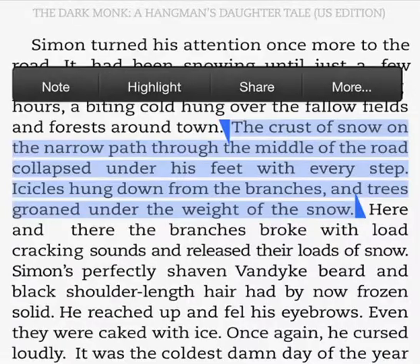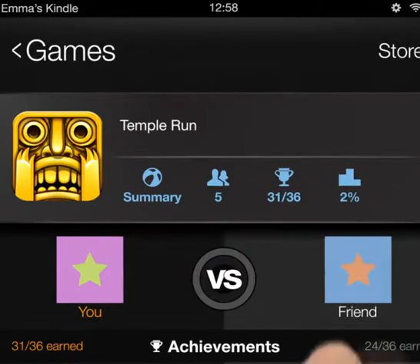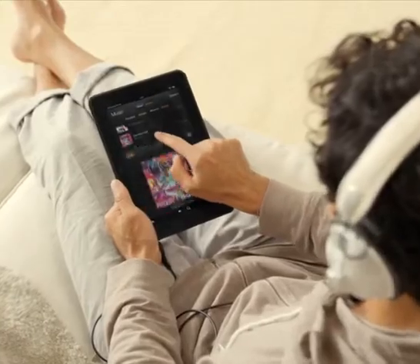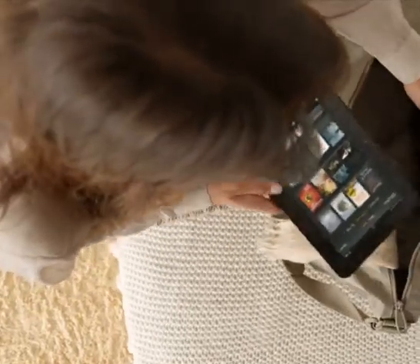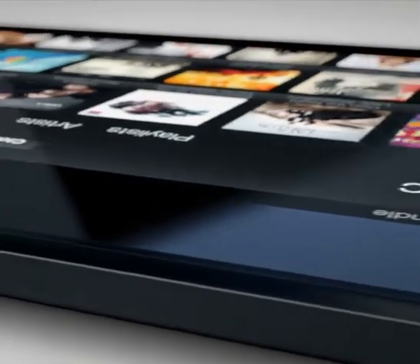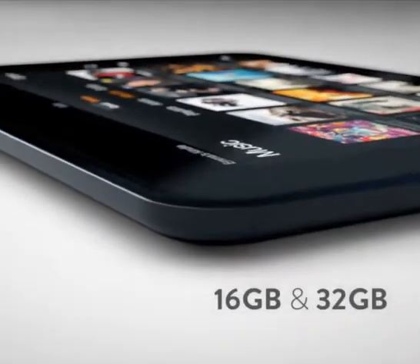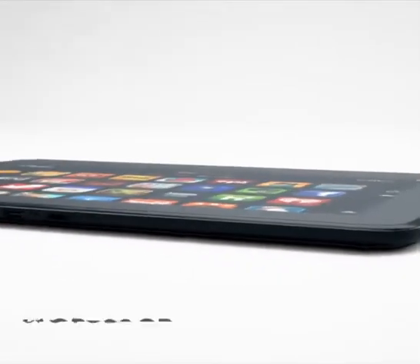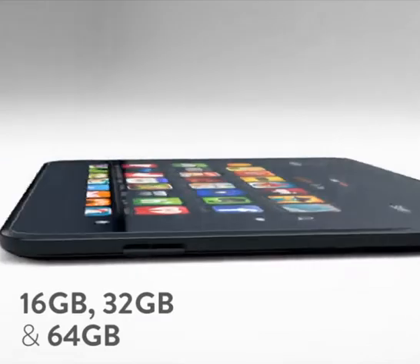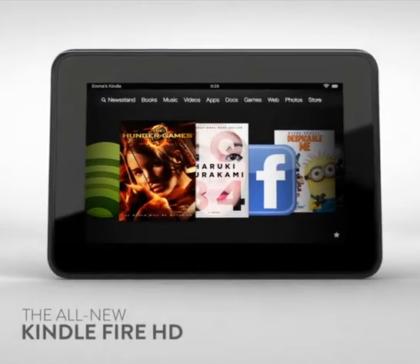Share quotes and passages straight from your book, or instantly find friends playing your favorite Game Circle games. And to be sure that you never run out of space trying to accommodate large HD files, the 7-inch version of Kindle Fire HD comes in 16 or 32 GB storage options, while the 8.9-inch version is available with 16, 32, or even 64 GB of on-board storage.